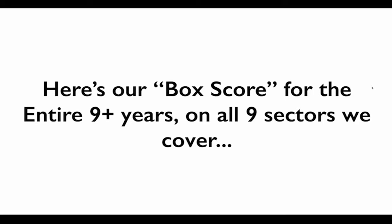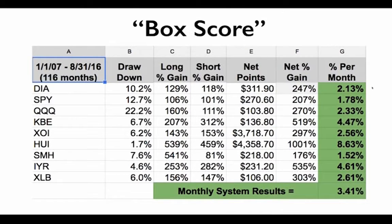So what are the results? Here's the box score. We've been running this ETF Tipping Point system — an indicator we created and developed at a cost of over $95,000 — and we're almost at 10 years. In 116 months, our monthly system results average 3.4% per month per different sector. This isn't buy and hold where we just held the DIA for 10 years — we've bought and sold the DIA, SPY, and Qs over a thousand times, so the compounding effect is massive. Even without compounding, you're talking a 40% return per year over the last 10 years.